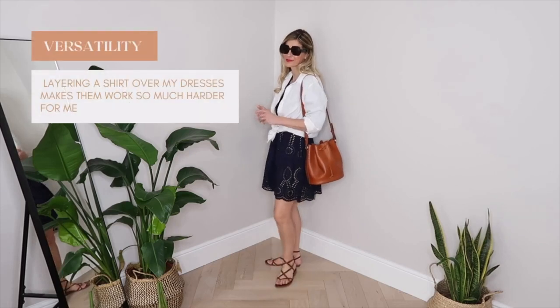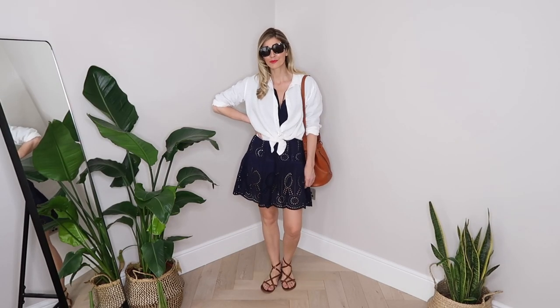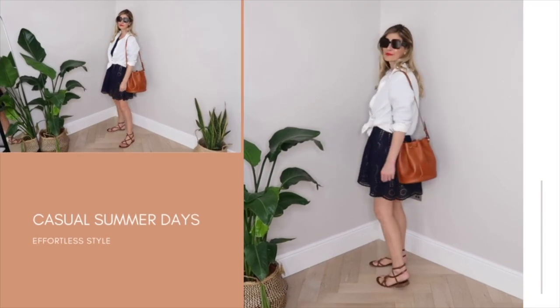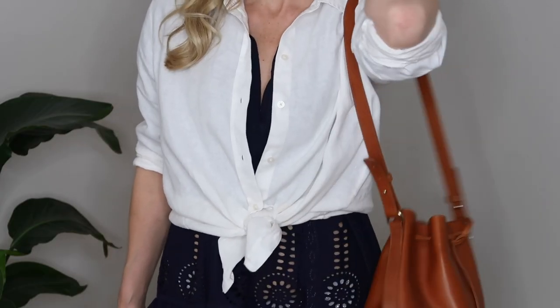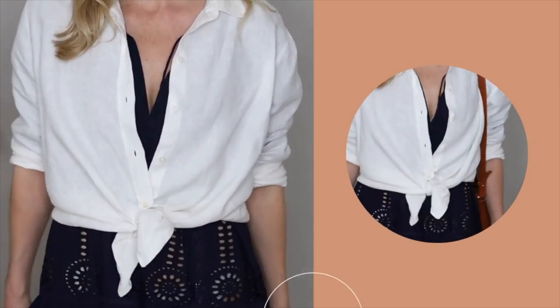One thing I tend to do all the way through summer is a little layering, particularly with my dresses. I'd hate for them to sit in my wardrobe barely getting used, so I'll often layer a shirt or a blazer over the top to make them work harder for me whatever the weather. With this particular dress, the addition of the button-down shirt is actually changing the shape of the dress at the same time, defining my waistband with a knot at the tummy but leaving quite a few buttons open so you get the contrast of white against that navy. So do have a play adding a shirt over some of your favourite dresses in your own wardrobe — there'll be a few different ways you can wear each of them.